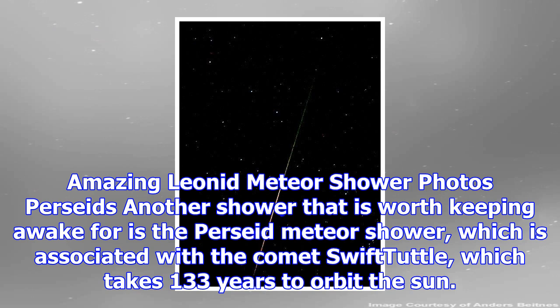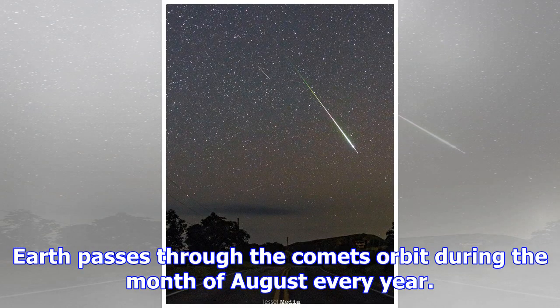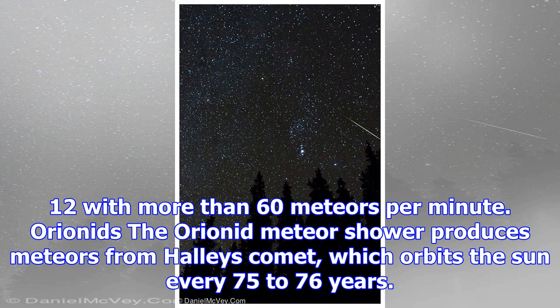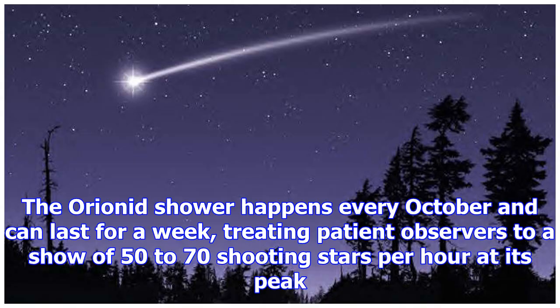The brightest and most impressive is the Leonid meteor shower, which can produce a meteor storm that showers the sky with thousands of meteors per minute at its peak. In fact, the term 'meteor shower' was coined after astronomers observed one of the Leonids' most impressive displays in 1833. The Leonids occur every November, but the shower's most beautiful display happens at intervals of about 33 years, with the last one in 2002 — the next is not expected until 2028.